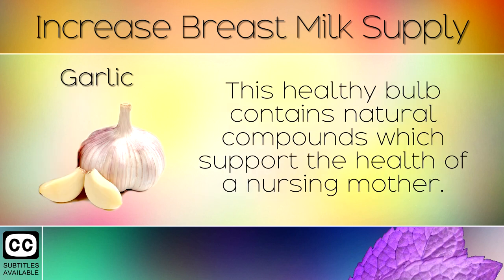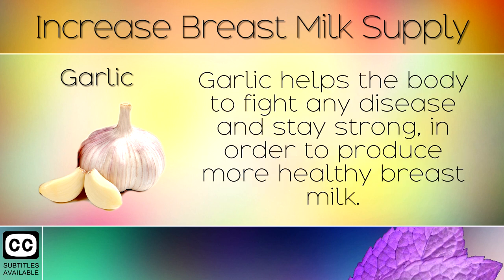4. Garlic. This healthy bulb contains natural compounds which support the health of a nursing mother. Garlic helps the body to fight any disease and stay strong in order to produce more healthy breast milk.